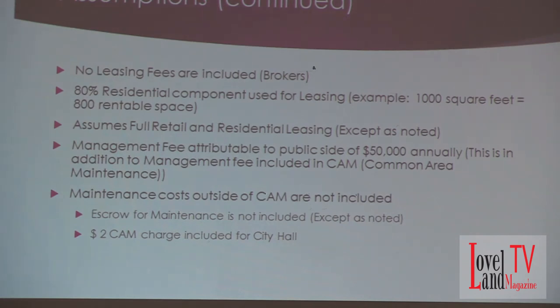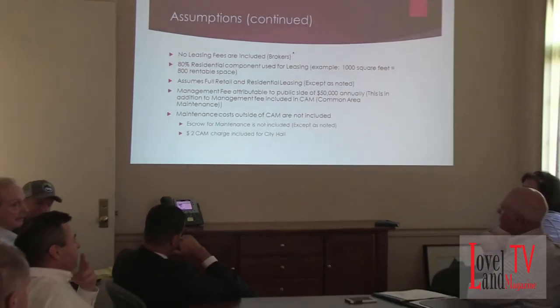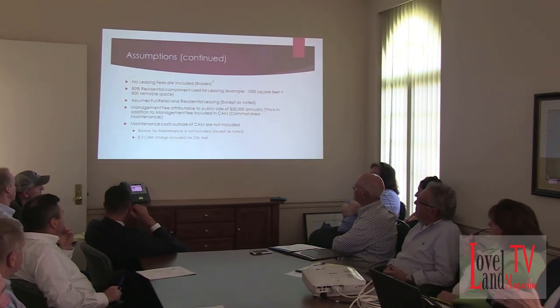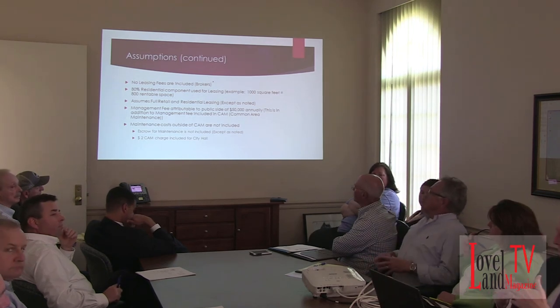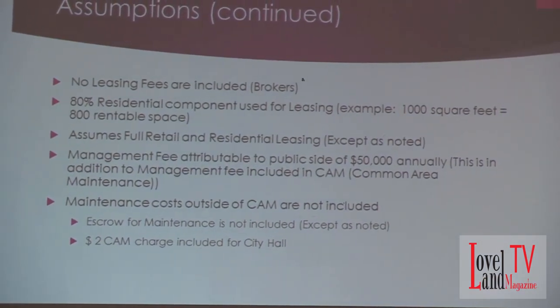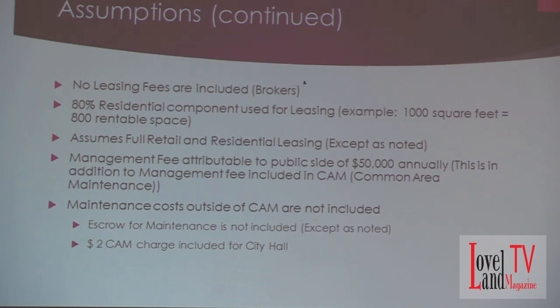So I understand — this is really that landlord role, correct. The maintenance cost outside of the CAM is another consideration. Government typically doesn't escrow money for maintenance, whereas if you were running this as a business, you would escrow an amount for continuing maintenance — either outside or inside of CAM annually — kept in a separate account to draw upon. That's not included except as noted.